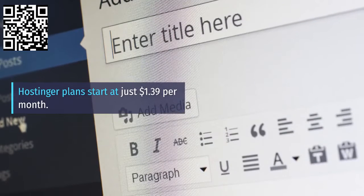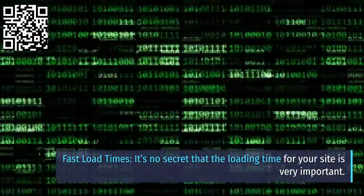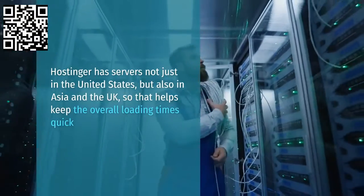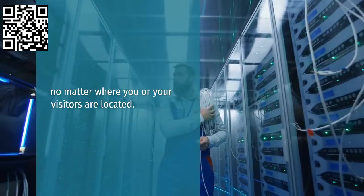Hostinger plans start at just $1.39 per month. Fast load times — it's no secret that the loading time for your site is very important. Hostinger has servers not just in the United States, but also in Asia and the UK, so that helps keep the overall loading times quick, no matter where you or your visitors are located.